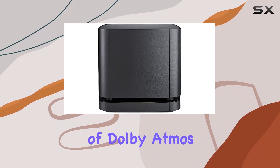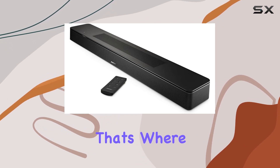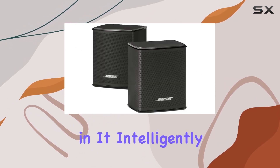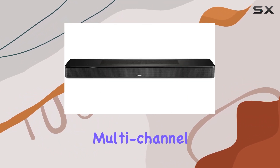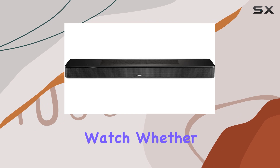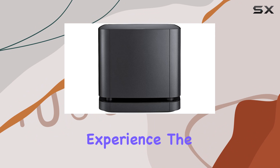The beauty of Dolby Atmos is undeniable, but not all content is Atmos encoded. That's where TrueSpace comes in. It intelligently analyzes your content and upmixes signals, providing a multi-channel experience for everything you watch. Whether it's movies, TV shows, or music, this soundbar elevates every experience.